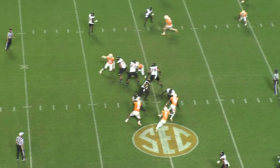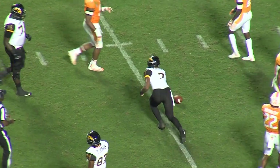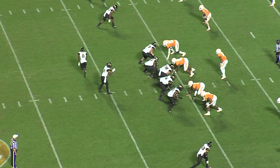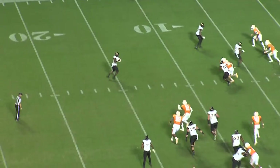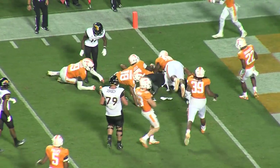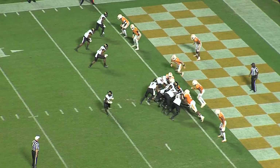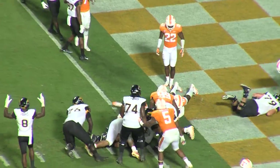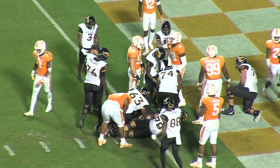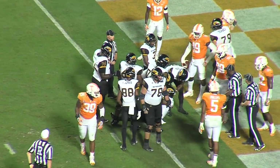Parks goes in motion and Griggs keeps it up the middle — Griggs down inside the 15, dives to the 11, a first down for the Golden Eagles. Parks in motion and they'll throw it to him, caught at the 15, turns up at the 10, down to the 5. Breaks a tackle, fights down to near the goal line. From the half-yard line a quarterback sneak by Griggs — that's a touchdown! Touchdown Southern Miss! The Eagles go 95 yards and get their first touchdown of the night.